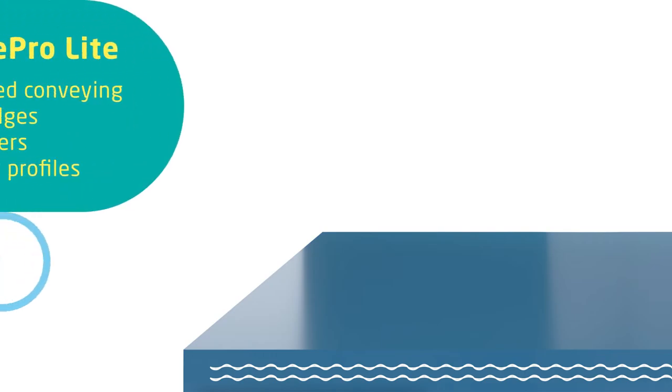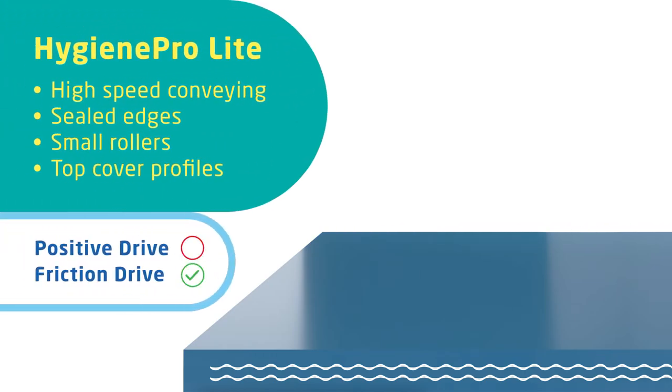The Hygiene Pro Light series are traditional fabric reinforced conveyor belts that are completely wrapped by polyurethane and can be imposed with various top cover profiles. This is often the preferred solution when it comes to high speed conveying or small pulley diameters.